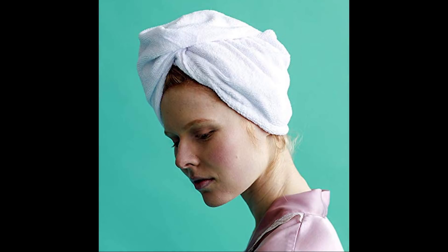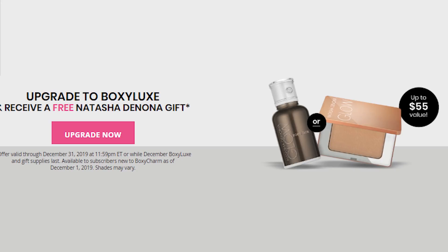I went into detail on eight of these nine products in my previous video — I'll link it above if you want to see that one. If you want to upgrade to BoxyLux and have never gotten it, you would so enjoy it. Right now they're giving you a bonus prize.